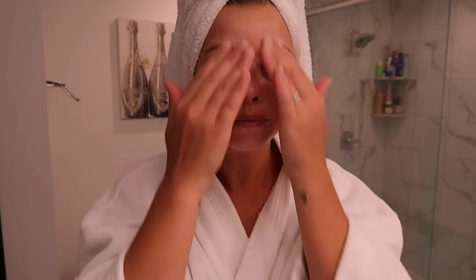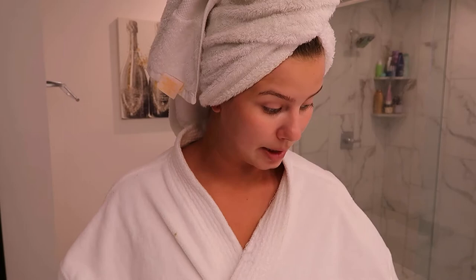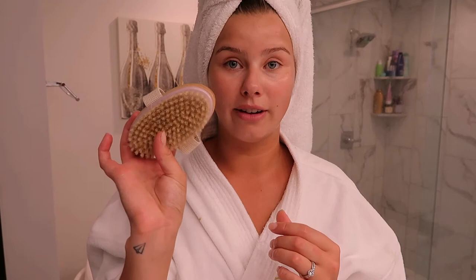That's pretty much it for my morning routine with these products — super effective and efficient, which I love. One thing I wanted to mention: in the morning before I shower, I'll take a dry brush — just one off Amazon that was a couple bucks — and dry brush my body. I don't do this every single day, about three to four times a week depending on how my skin feels.